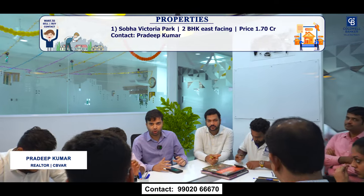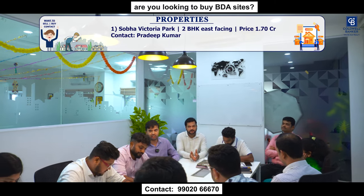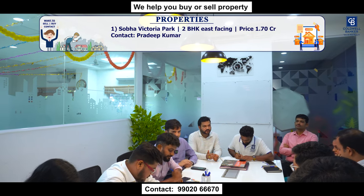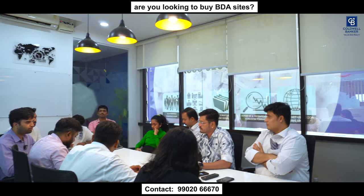I have a property in Shriram Vistas, Horamavu Park — a 2 BHK on the 1st floor, east facing. The project will be completed by December 2024. Asking price is around 1.7 crores, slightly negotiable. If you have any buyers, please let me know. I also have a rental property near Prestige City — around 2,700 square feet row house with a home theatre. Asking rent is 65,000 rupees per month with a 4 lakh rupees deposit.